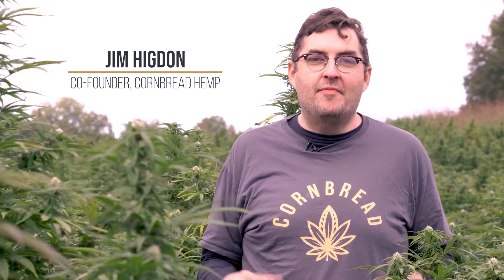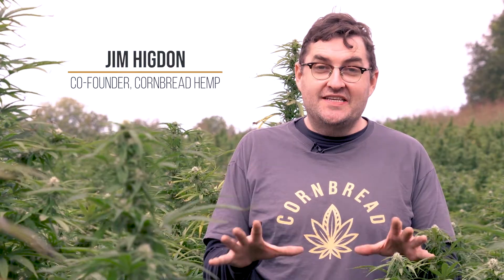Hi, it's Jim from Cornbread Hemp here to answer your hemp questions. You ask lots of great questions and we're here to answer them. One question we get is: what does CBD stand for? We see CBD everywhere these days — what does it stand for? What does it mean?